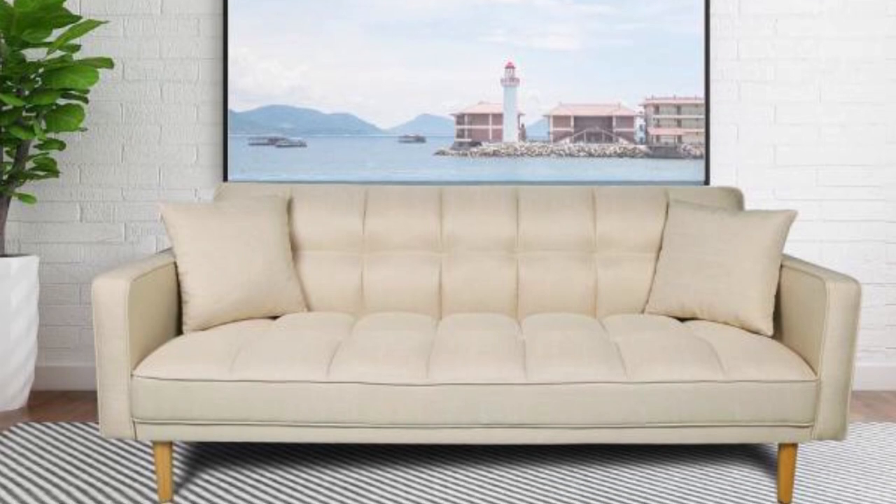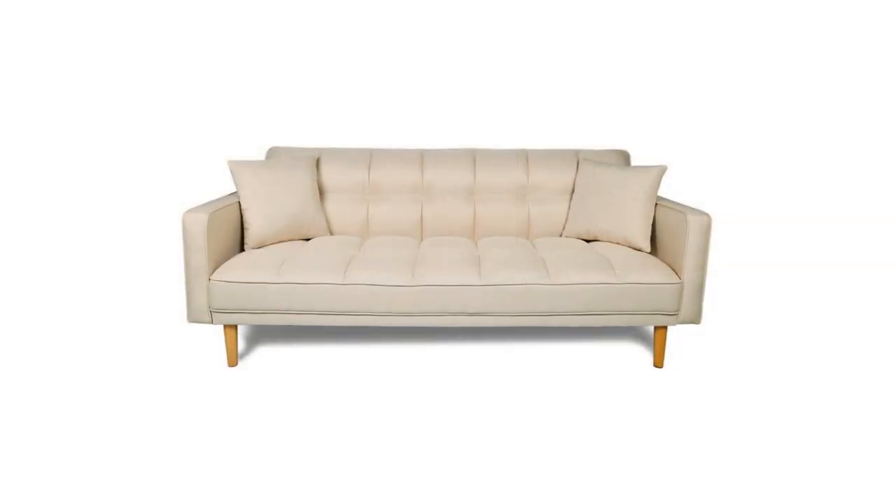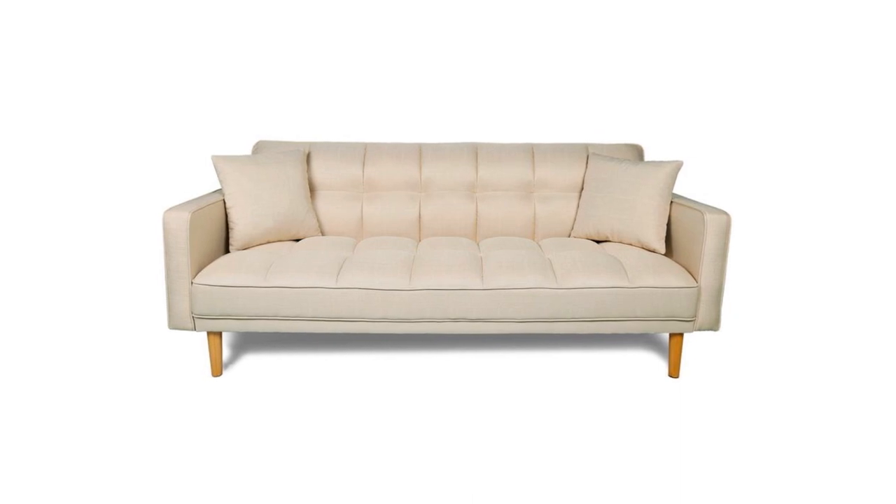If you have this convertible sofa, you won't have to worry about unexpected guests for the night, because this three-seat sofa easily converts into a twin-size sofa bed by pushing down the backrest.